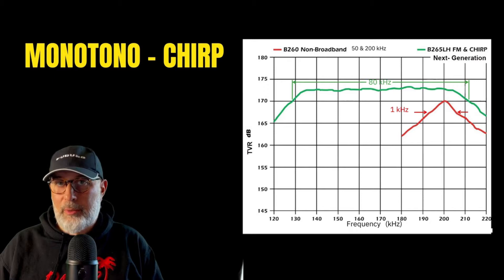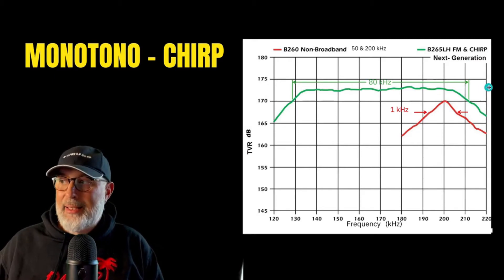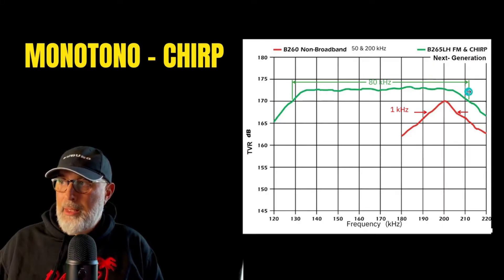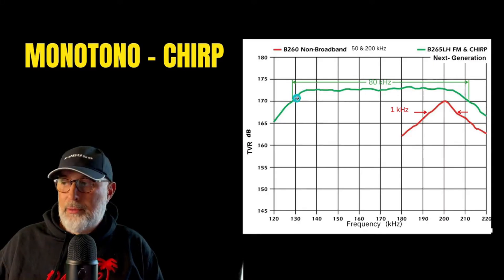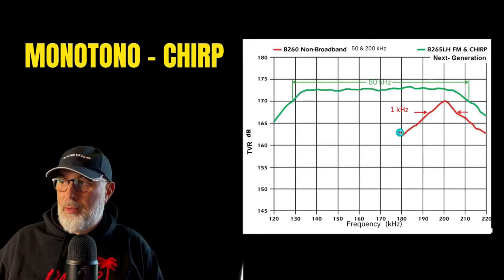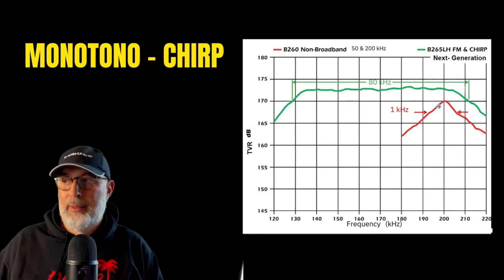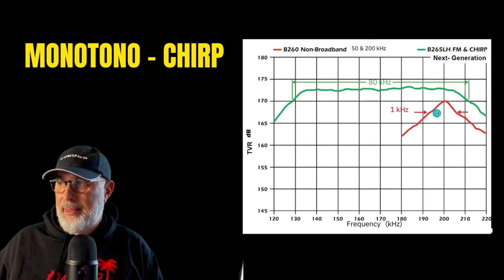As you can see on screen, we have a wide band drawn in green, which corresponds to the high frequency of a B265LH, and we have a narrow band with a pointed tip, which concerns a probe that is not chirp — the B260 — still on the high frequency side.